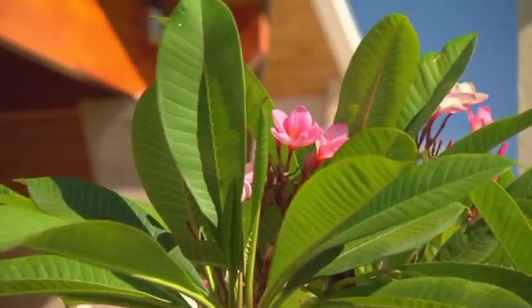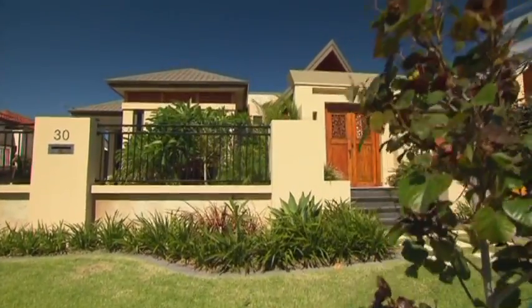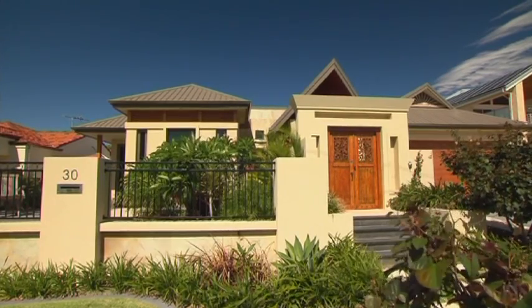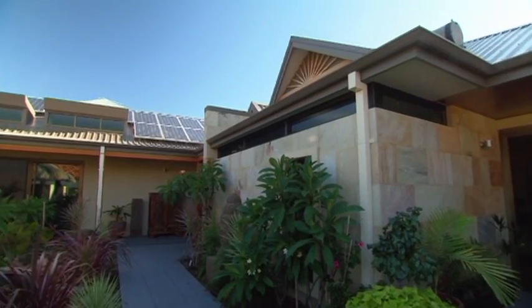Looks like Bali and feels like you're in Bali, but this stunning contemporary Asian-styled four-bedroom, three-bathroom home is an eye-catcher on a quiet street in beachside Malualu. It even comes with its own slice of tropical paradise.